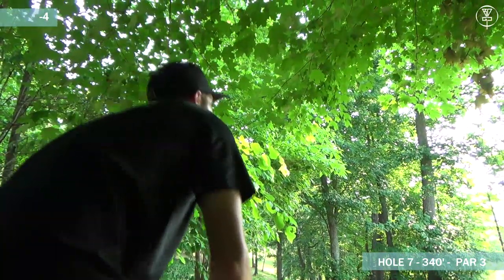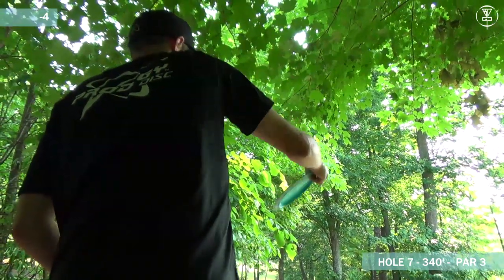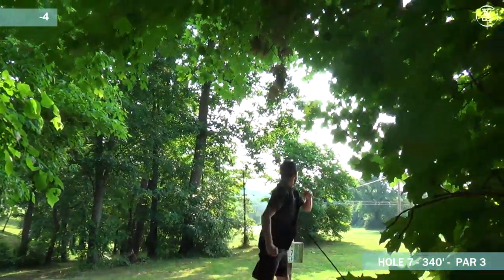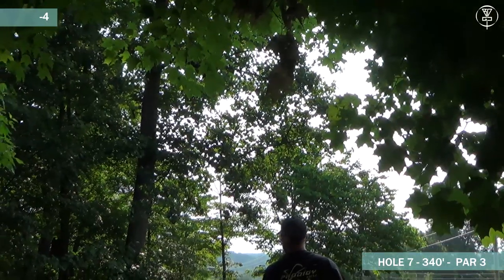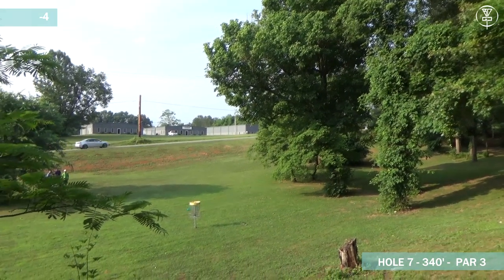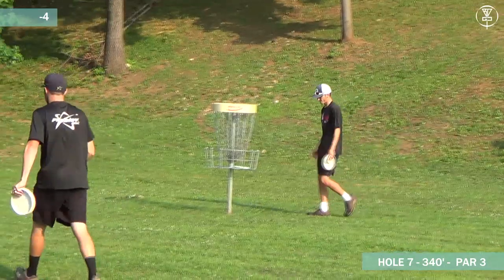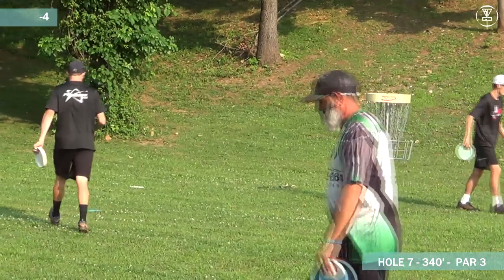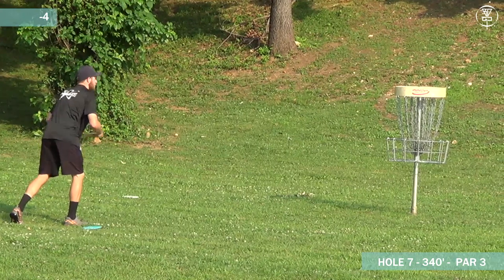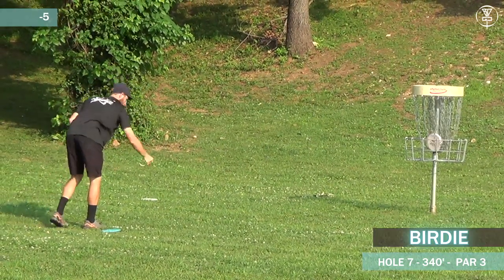Looks like Dickerson's going to be going with something like an X1, just trying to throw it up and let it hyzer over to the basket. Looks like he did that pretty well — got over that tree that you had to miss. He's still out of the basket. Chris, after his big hyzer, is just going to come over and tap it in. Still doing his routine, just a few feet.